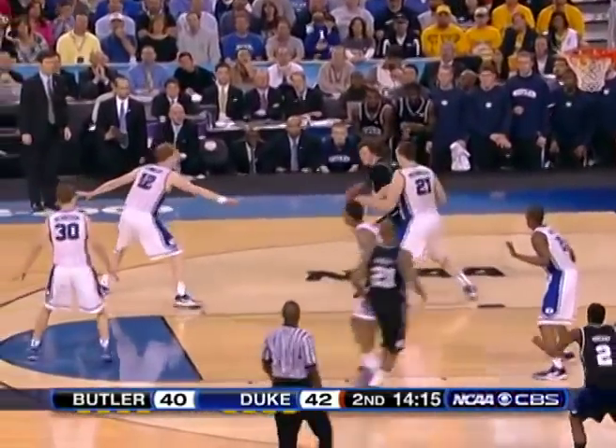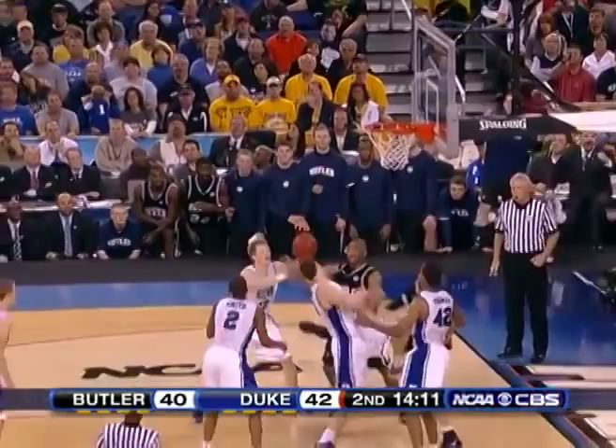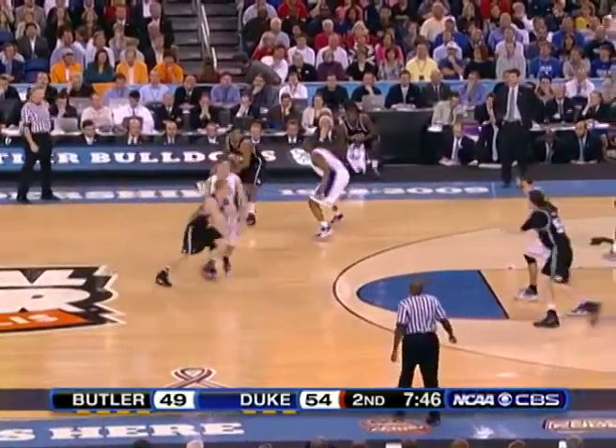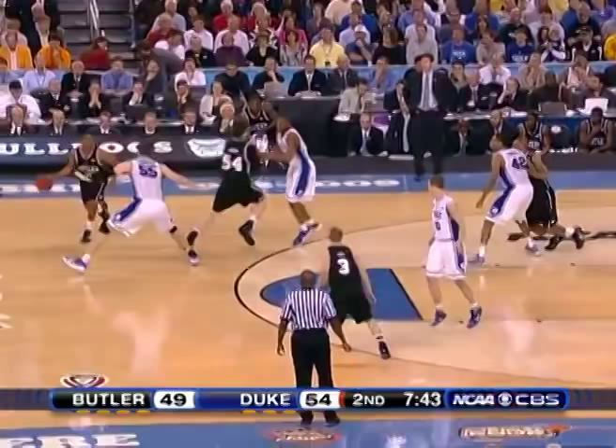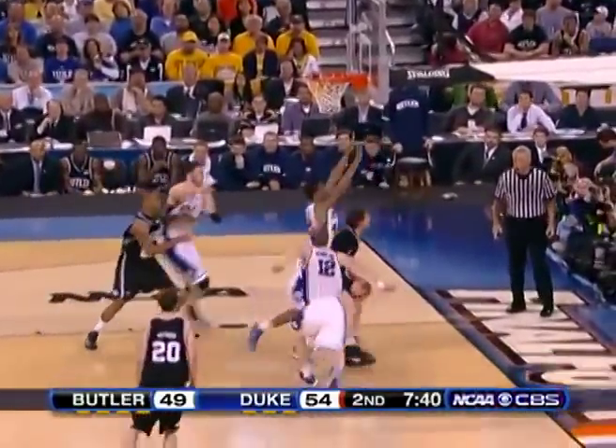In the second half, he continues to struggle over the Plumlees, but he did have success in the pick-and-roll game where Butler scored 18 of its points. Here, notice how Zubek has the hedge high, and Butler recognized this, and Willie Beasley was to the back screen on Thomas to help, and this will get Howard open and he draws a foul.